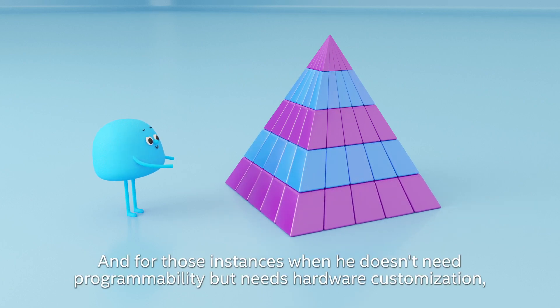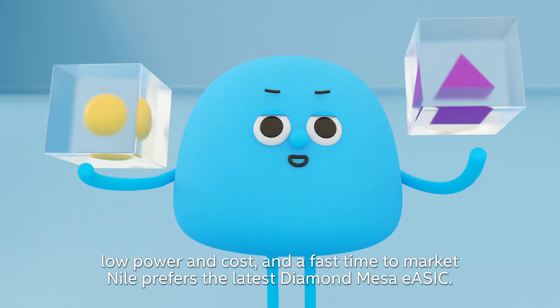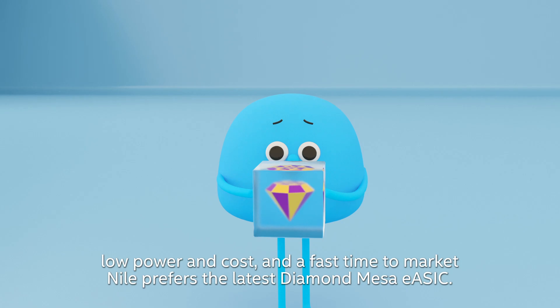And for those instances when he doesn't need programmability, but needs hardware customization, low power and cost, and a fast time to market, Niall prefers the latest Diamond Mesa eASIC.